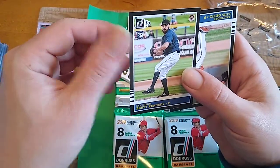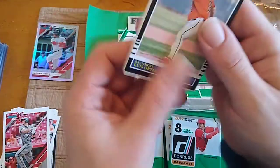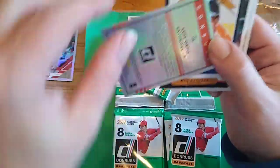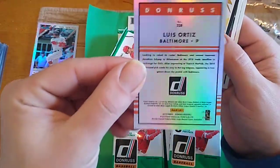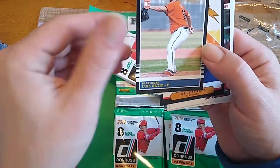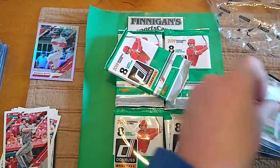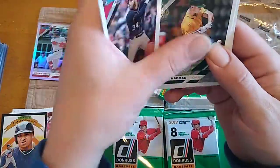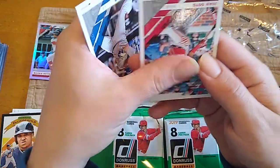Brett Kennedy Rookie. Then we have a numbered to 299 Luis Ortiz Rookie Card — it's like a foil back, I'm not sure what they call it. I didn't do my research on the variations in 2019, but that's a cool one. Jose Ramirez, Bryce, Matt, Justin, and Juan.